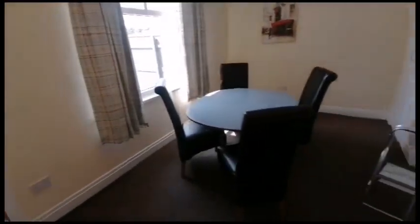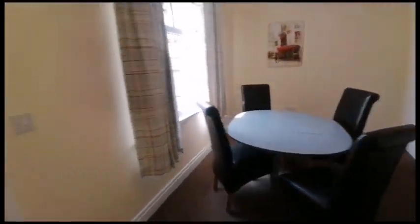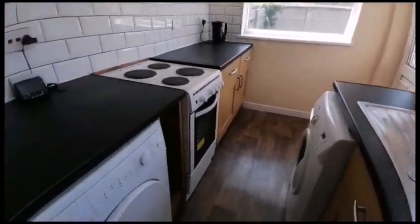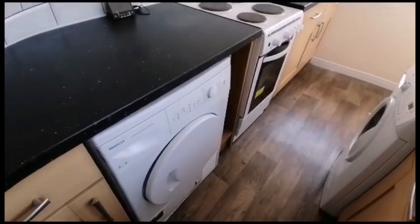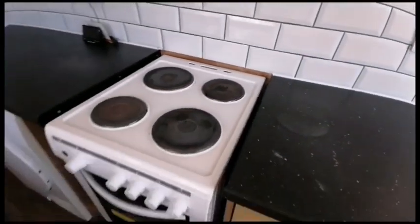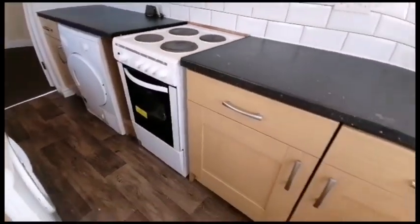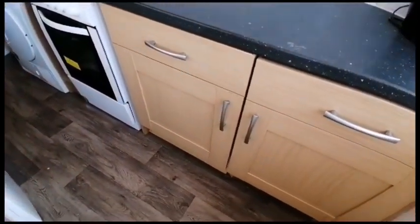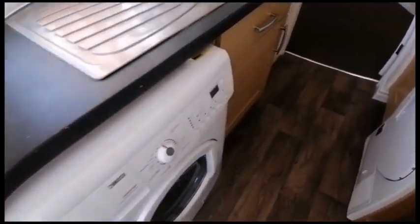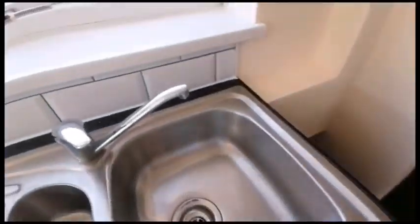There's quite a large dining space here. We've got a galley kitchen with a freestanding oven with hob, built-in fridge and freezer, as well as a washing machine and tumble dryer. Stainless steel sink.